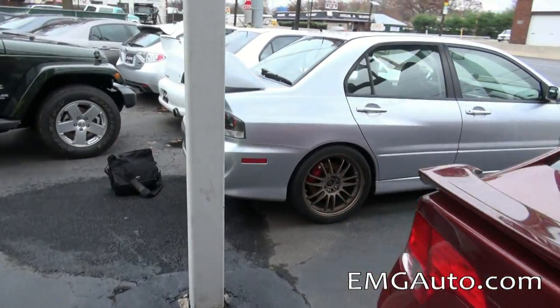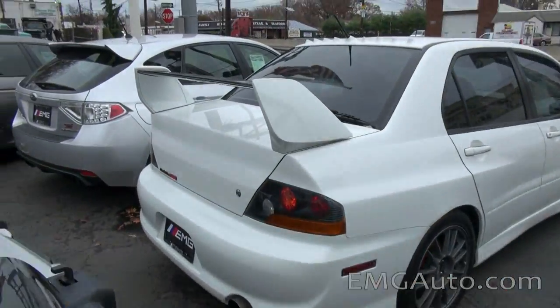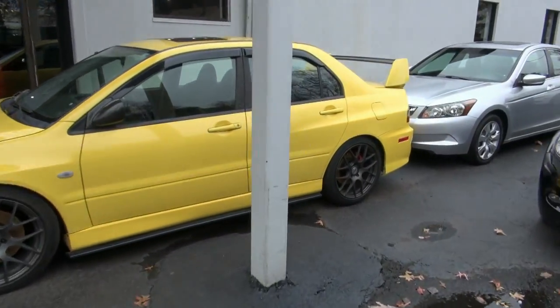We have a bunch of MRs available. We have a silver, white currently, and a few others around. A lot of STIs available too. Definitely come down to see everything that we have available.